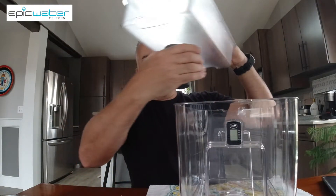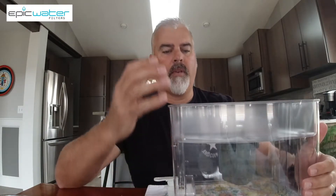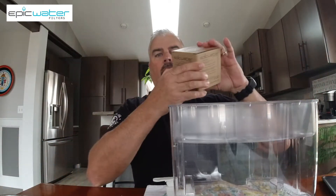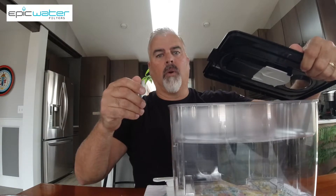Additionally, there is a digital water timer right here on the front that will tell you how many days you've been using this and when it's time to replace it. These are also easily replaceable from Epic Water Filters. The nano water filter dispenser is only 69 bucks.